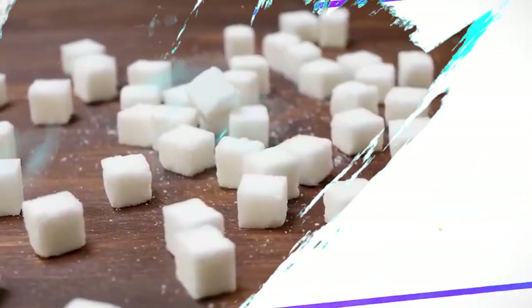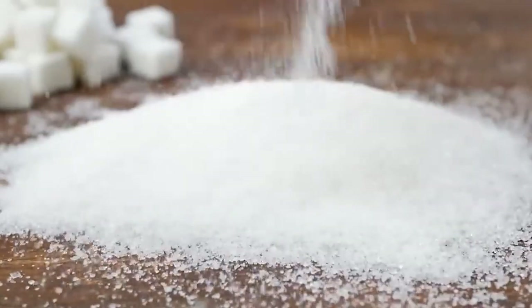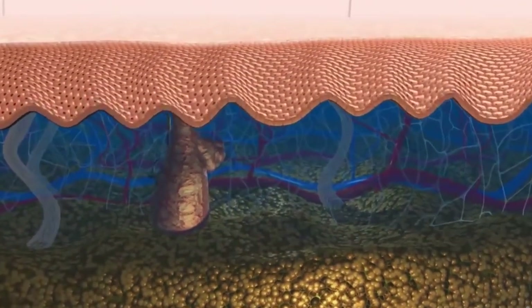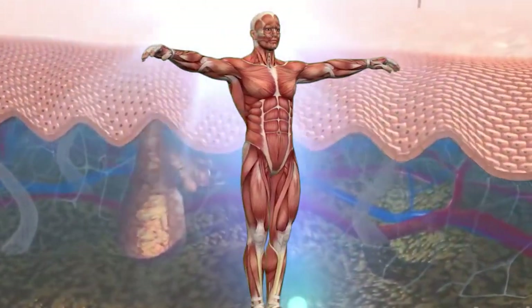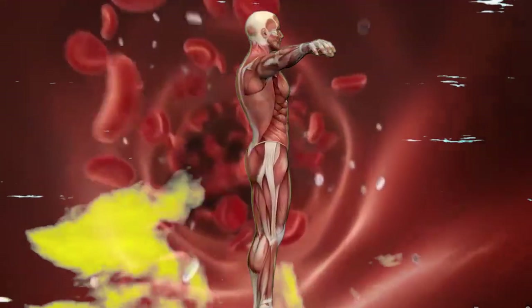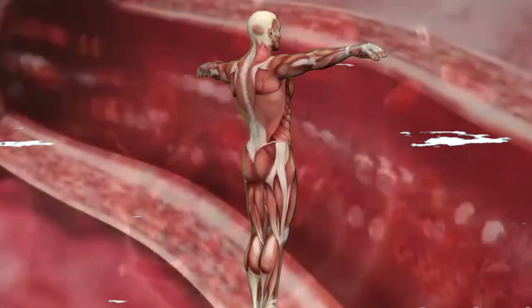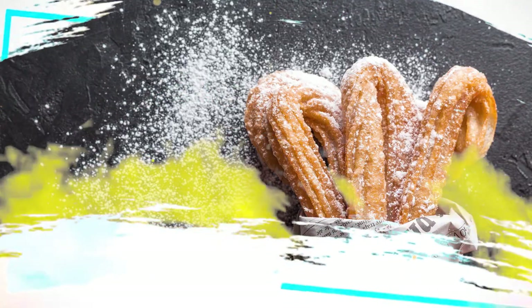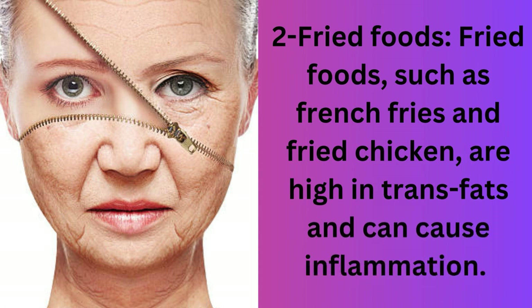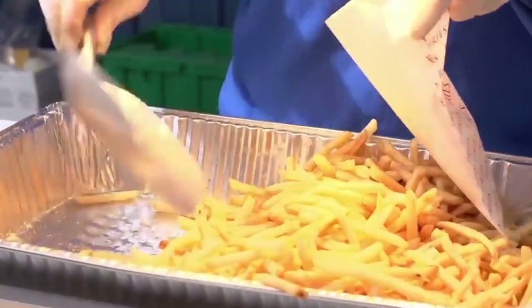First, processed sugars. Processed sugars are high in fructose, which can lead to skin damage and accelerate the aging process. When sugar molecules bind with proteins in the skin, they create advanced glycation end products (AGEs) that can cause wrinkles and sagging skin. To avoid this, try to limit your intake of processed foods such as candy, cookies, and soda, and opt for healthier sweeteners such as honey or maple syrup.